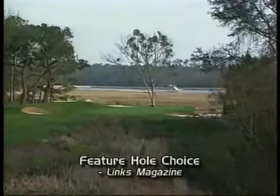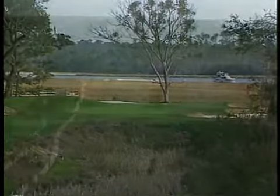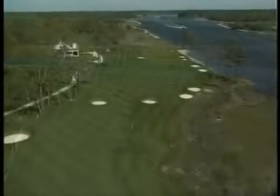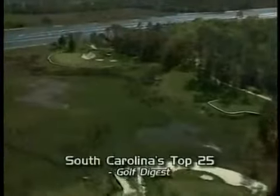He has taken 270 acres of pristine land and turned it into an extraordinary golf course full of teeming wetlands, ancient live oaks, and the staggering beauty of the Intracoastal Waterway as a backdrop for some of the most incredibly dramatic finishing holes.